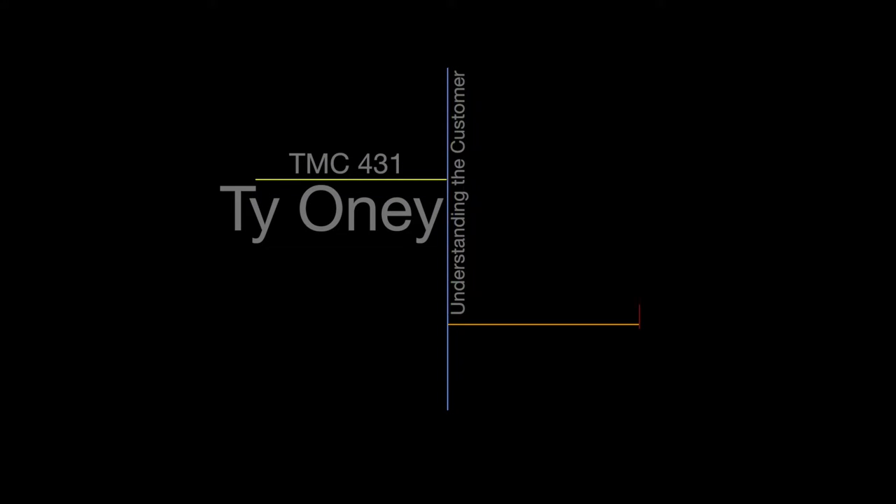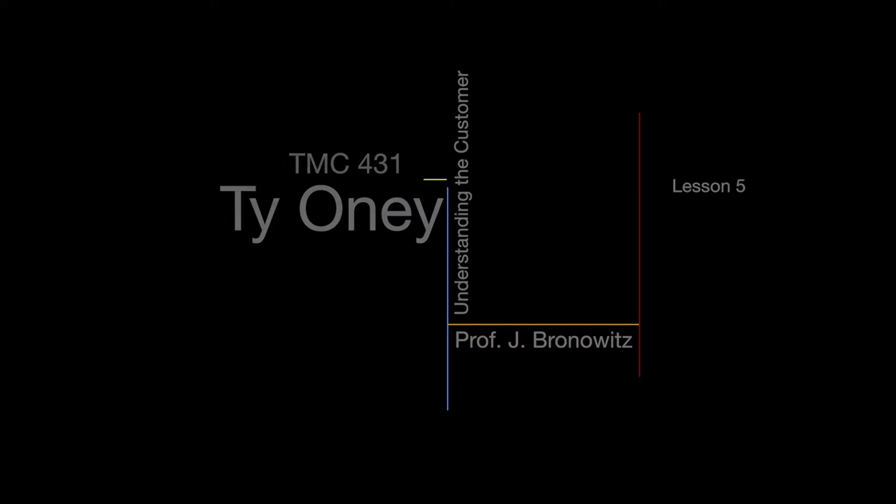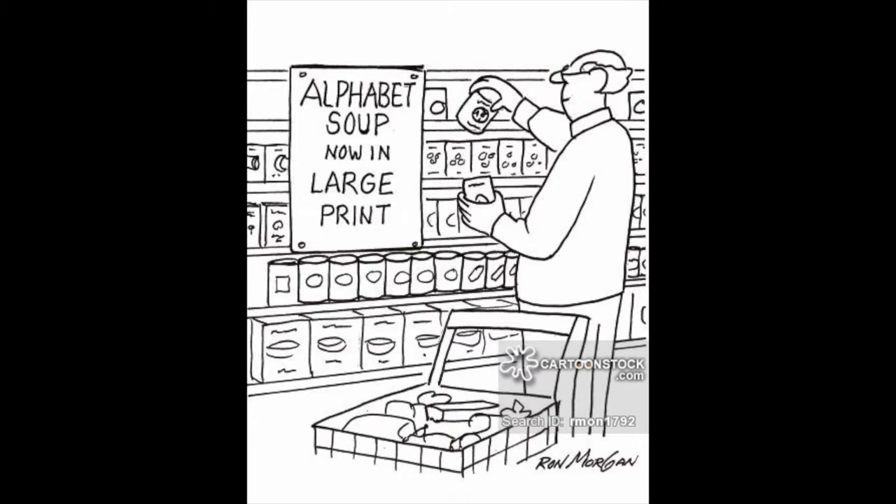Hello, everyone. My name is Ty Oney, and this is my Lesson 5 Discussion Board assignment for TEM 431 with Professor Jason Bronowitz, ASU, Summer Session B, 2016. For this lesson, we were tasked with visiting several grocery stores and making our own observations. Without further ado, let's get right into it.